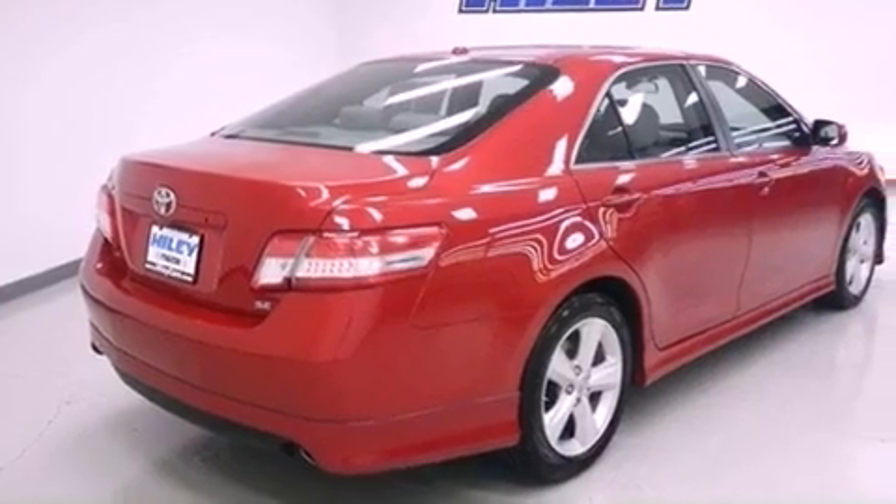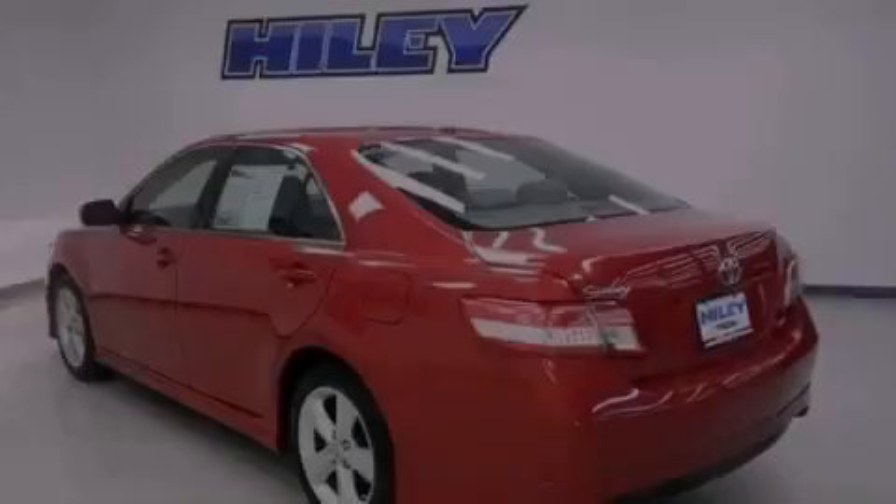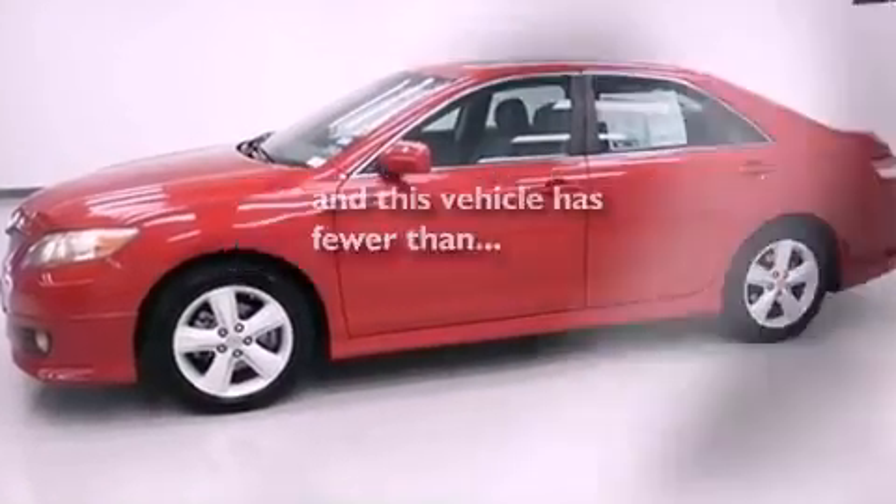All of the following features are included: aluminum wheels, a power driver's seat, a CD player, a leather-wrapped steering wheel, performance tires, fog lamps, an anti-lock braking system, and this vehicle has fewer than 52,000 miles on the odometer.